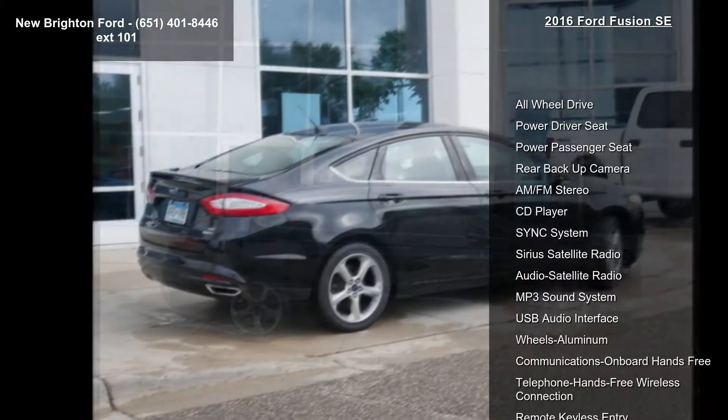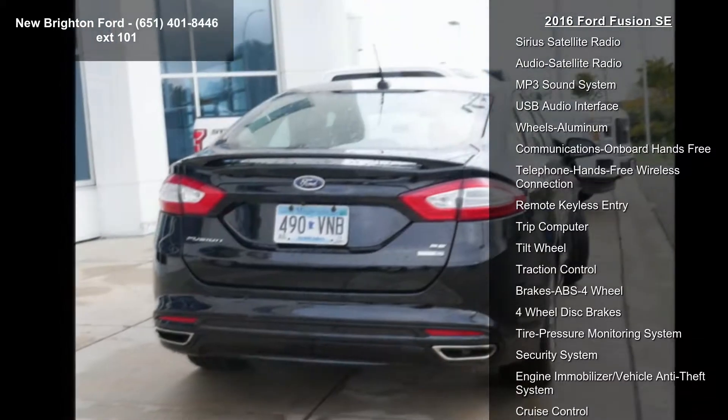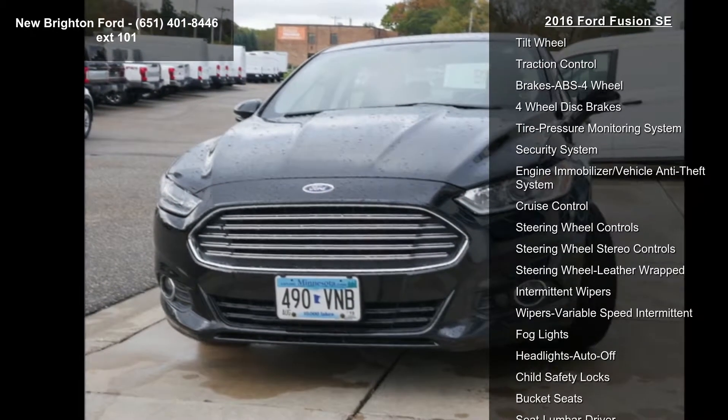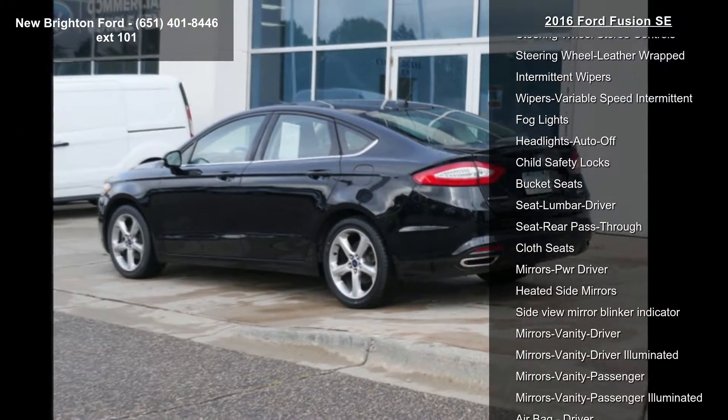This vehicle's top features include all-wheel drive, power driver's seat, power passenger seat, rear backup camera, AM FM stereo, CD player, sync system, Sirius satellite radio and audio satellite radio.